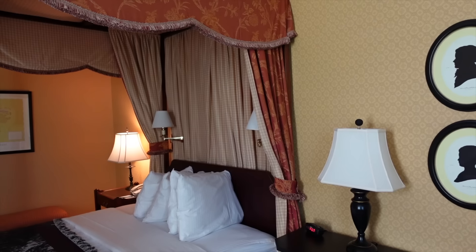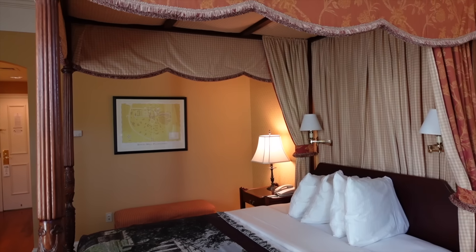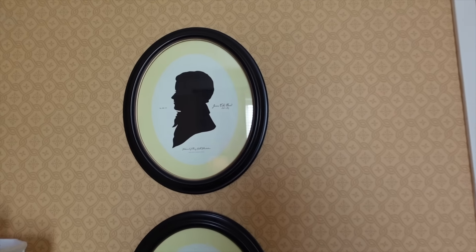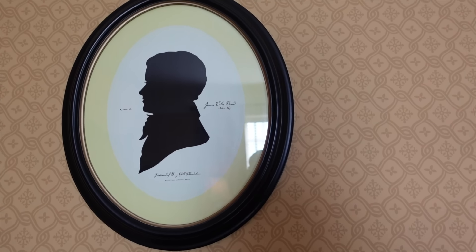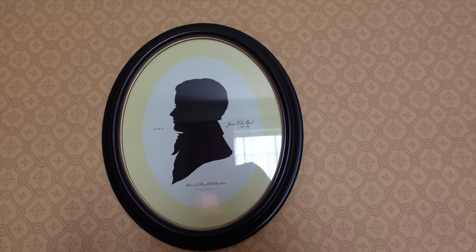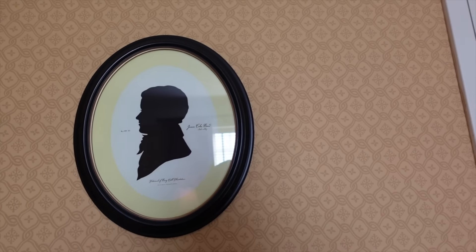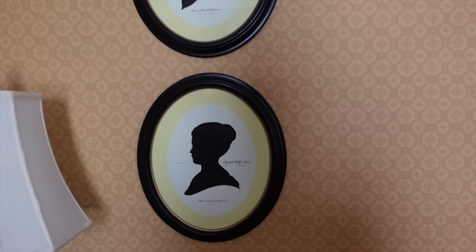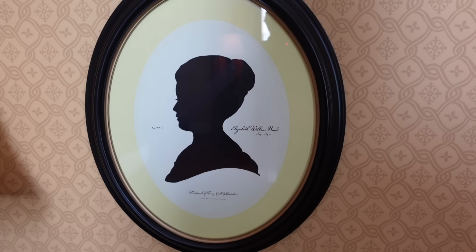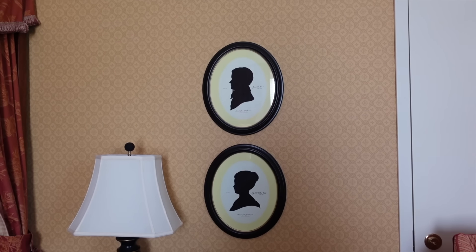The grounds are extensive — you've got outbuildings, a graveyard. I'll show you around the big house. This thing was built for James Coles Bruce. There's his silhouette. He was a Virginia delegate, and he really pushed for public education in Virginia. Public education kicked off in the 1840s here in Virginia. And his wife over here, Elizabeth, she died at 40 years old. They're buried around back in the family cemetery.